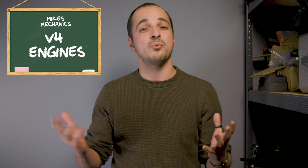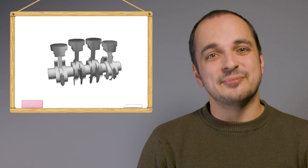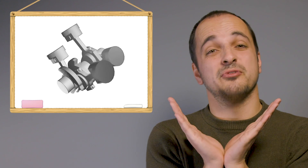That is the Porsche 919 Hybrid, one of the fastest racing cars ever built, and it's powered by a V4 engine. So why is the V4 so rare, and why did the 919 use it? Found predominantly in motorbikes, a V4 is simply 4 cylinders in a V formation.